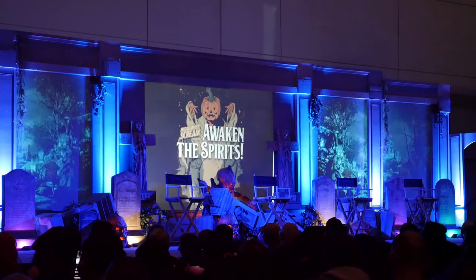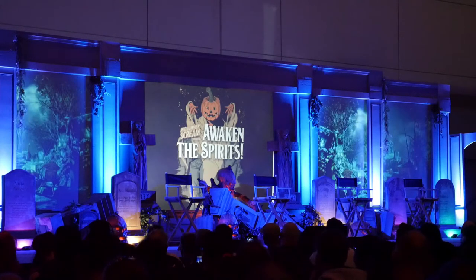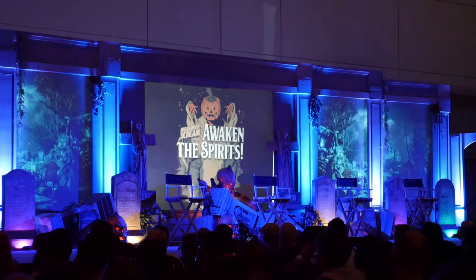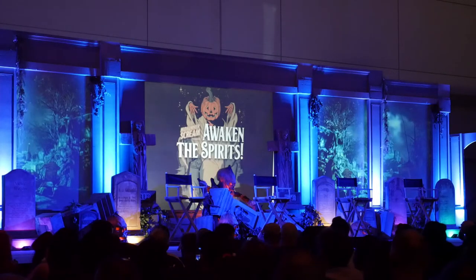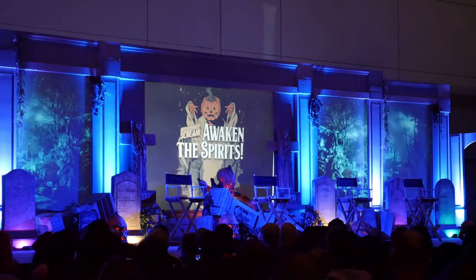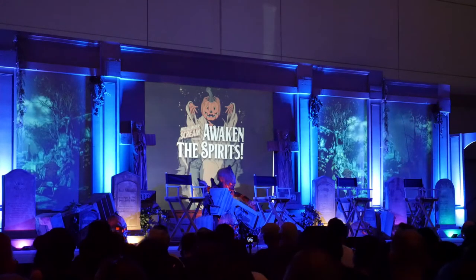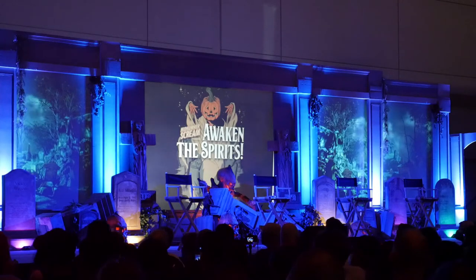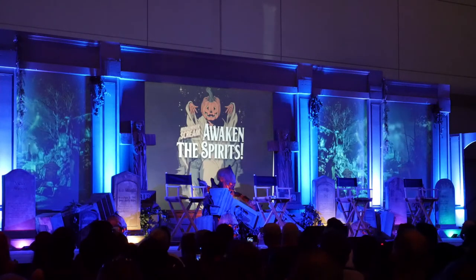Ladies and gentlemen, welcome to Awaken the Spirits. Large-scale theme park events like Universal Studios Hollywood's Halloween Horror Nights are experienced by guests in a matter of hours. The design and development of these events takes months, sometimes longer, with incredible attention paid to detail that most people never even think about. Today, in association with the Themed Entertainment Association at USC, fans get a rare behind-the-scenes look at the art department design process for HHN. Please welcome to the stage the president of TEA at USC, Dominic Diaz.